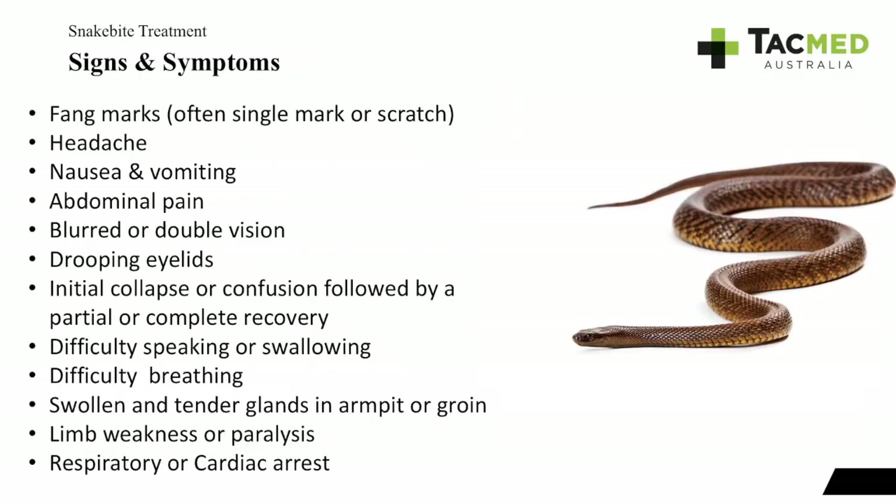Signs and symptoms of snake bite include fang marks, but often it's just a single mark or scratch on the skin. The person can develop headache, nausea and vomiting, abdominal pain, blurred or double vision, and drooping eyelids. They can initially collapse or have confusion, followed by a partial or complete recovery before deteriorating again. They can have difficulty speaking or swallowing, difficulty breathing, and swollen tender glands in the armpit and groin due to venom travelling through the lymphatic system. Limb weakness or paralysis can occur, and in the worst case, respiratory or cardiac arrest.